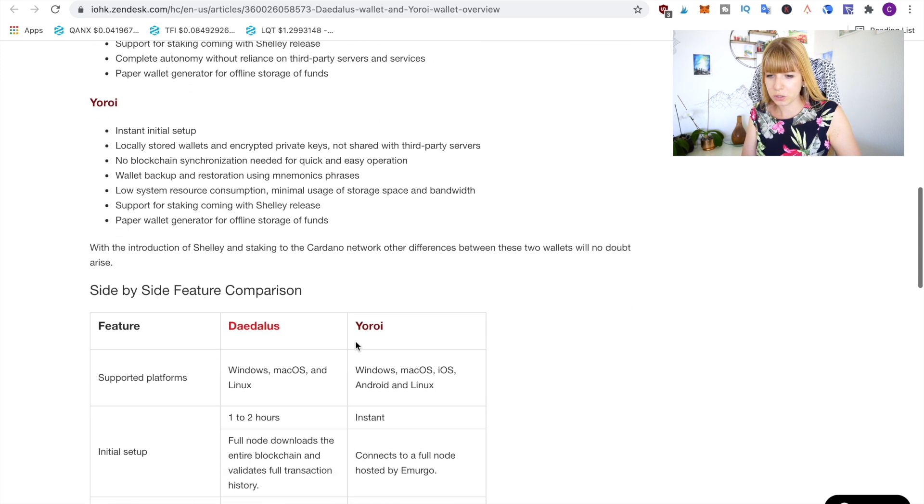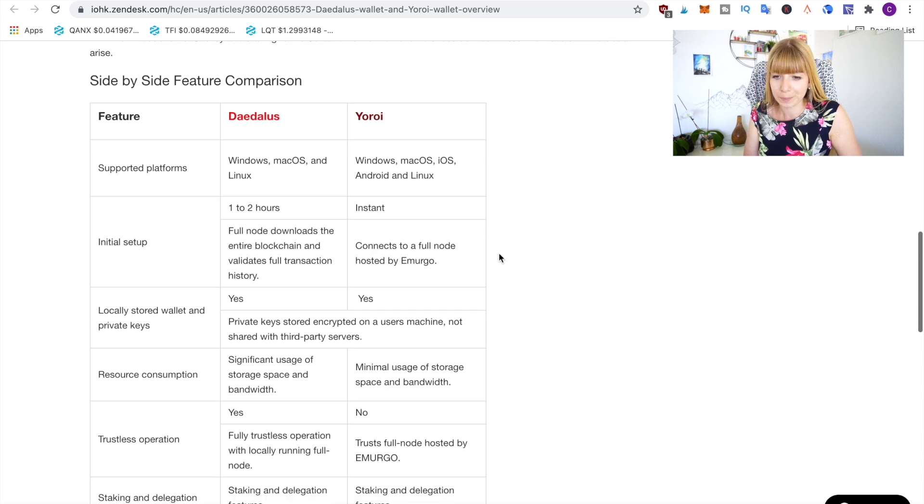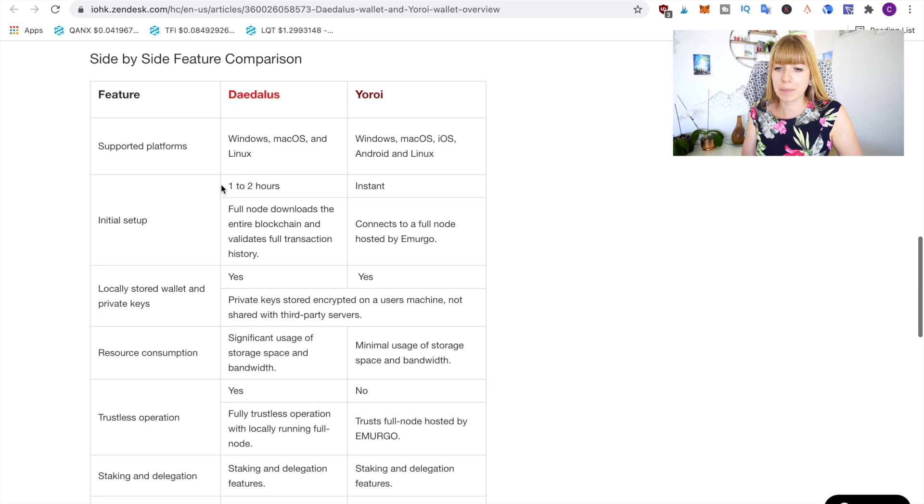Let me quickly show you this comparison. Both wallets are supported for Windows, Mac OS, and Linux, but Yoroi is also supported on Android and iOS, so it's also available as an app. One important difference is that because Daedalus is so big, it requires one to two hours to download. I've already done that and I think it took me even more than two hours — it also depends on your internet connection. With Yoroi it's instant because it's just a Chrome extension.